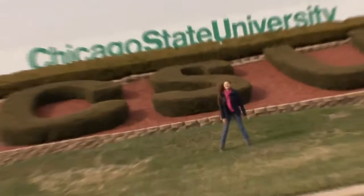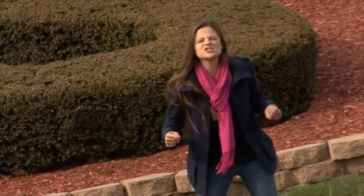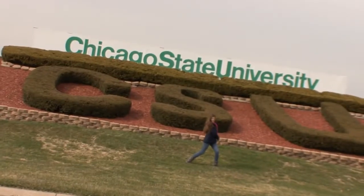What's up, guys? Welcome to Chicago State University. I'm Ferrari with University TV, and we are so going to take this tour. Let's do it.